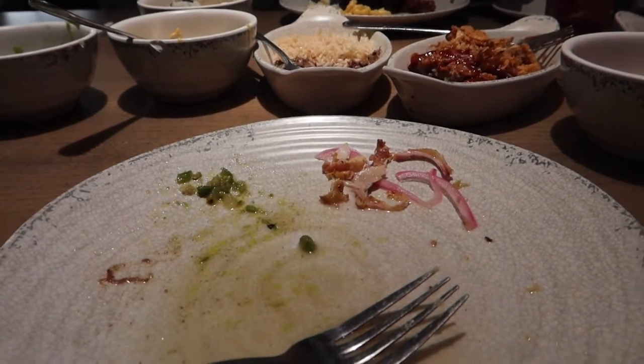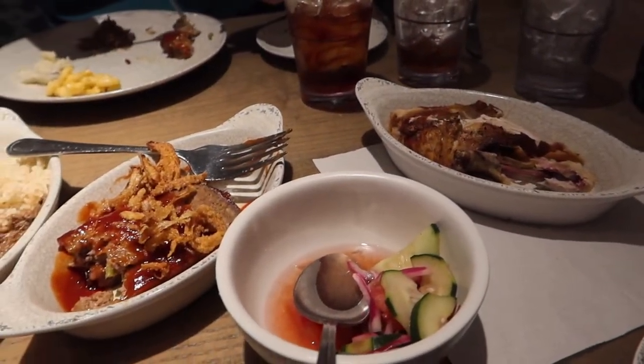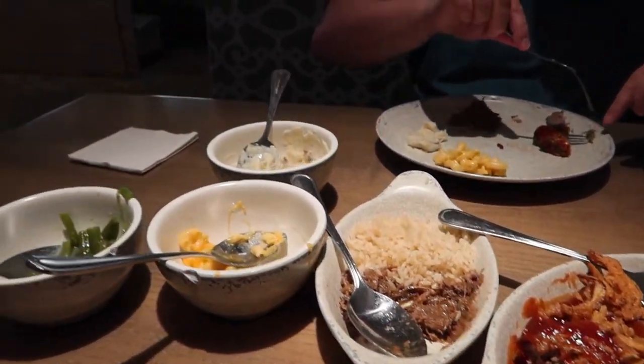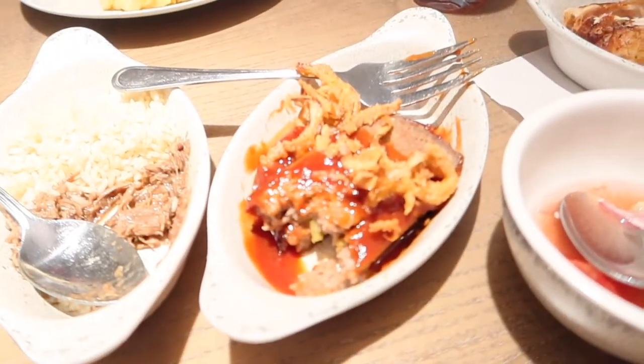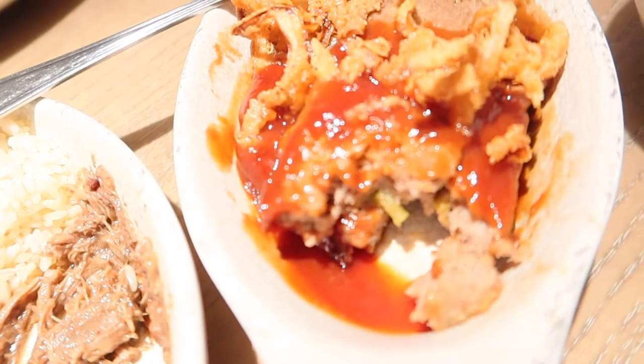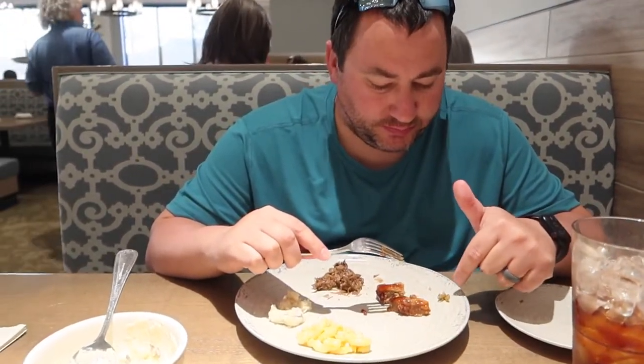Alright guys, I know we don't like to show dirty faces and stuff but we are really struggling right now. This is how much we have left and our server came and asked if we needed anything else. Brian's almost about to tap out. The meatloaf is really good and it has barbecue sauce on top. Ryan said it tastes really really good and it works with it. I think there's like chilies or peppers inside but it tastes really really good.